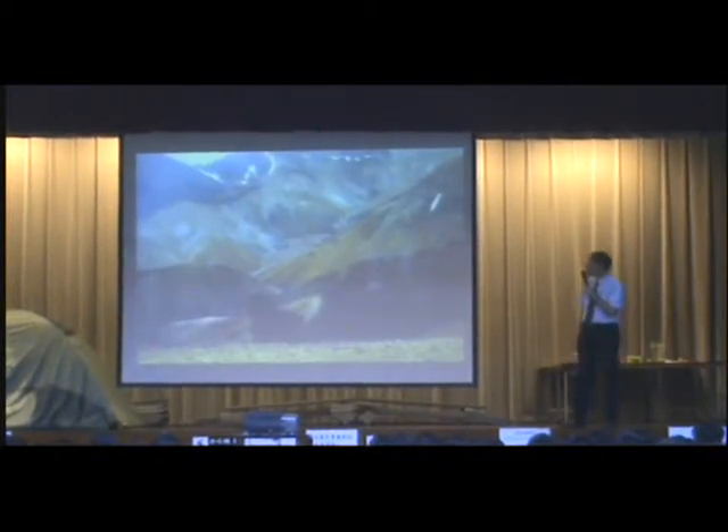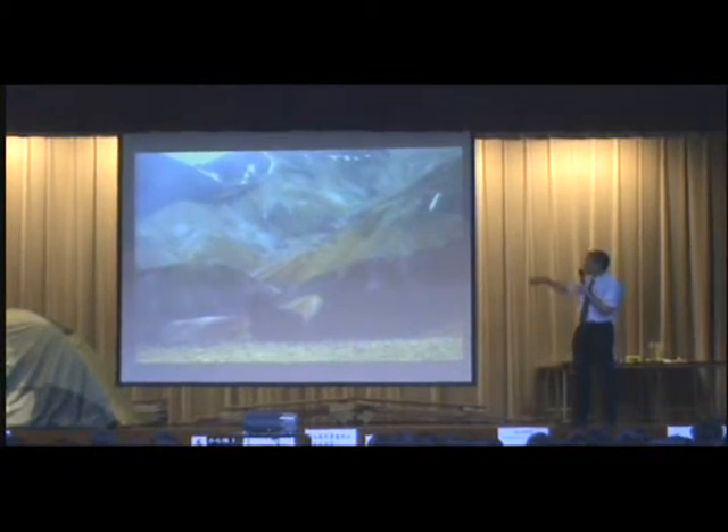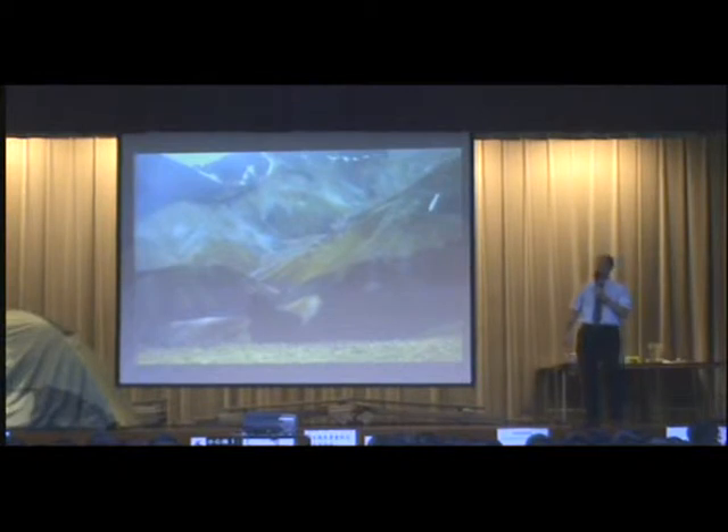This is an area of volcanic activity where the mountains are made of rhyolite, which is a very bright orangey-yellow colour. And it's spectacular to walk through these areas.